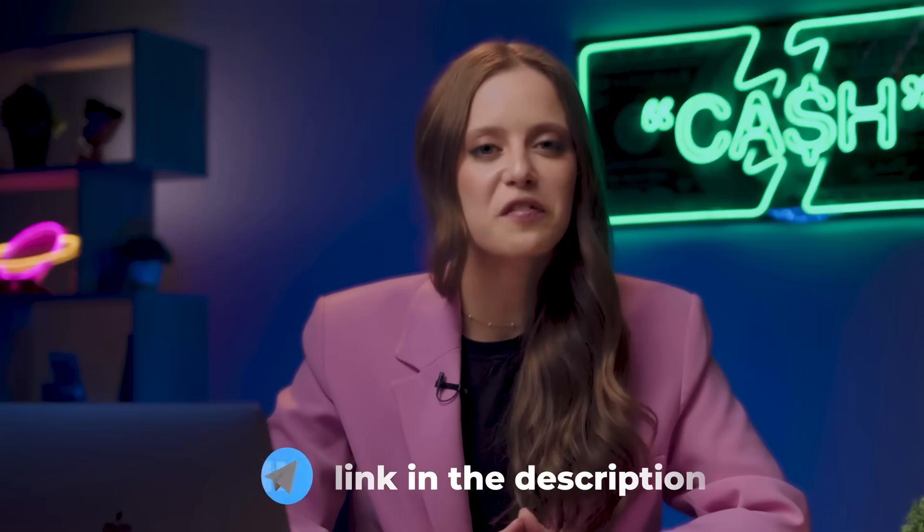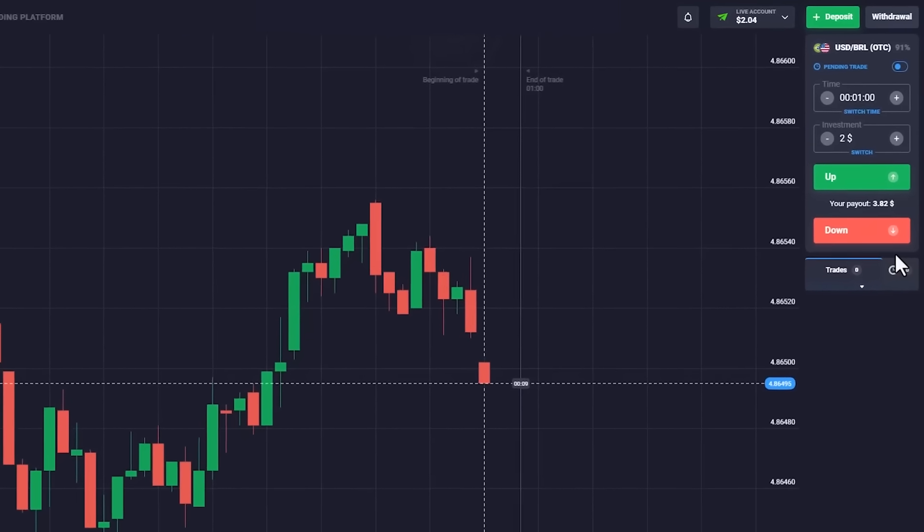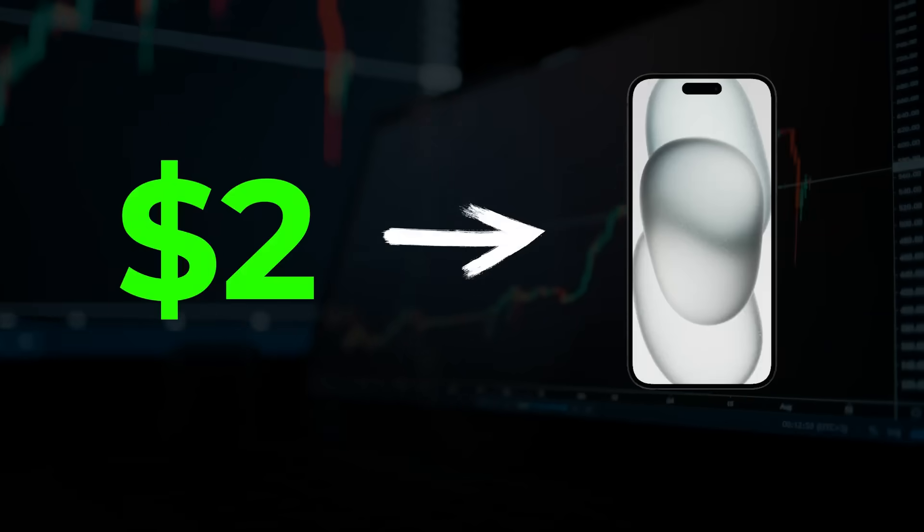Let's see how much we have in the account. I forgot that I withdrew almost all the money — that makes it even harder. But that's okay, we are super duper traders. Even with two bucks we can earn the most desirable gadget in 15 minutes.